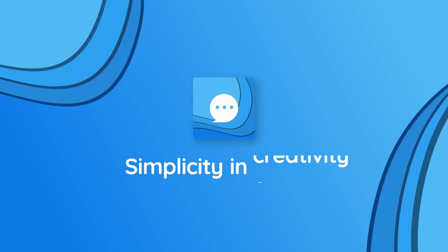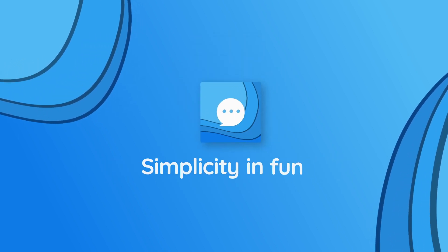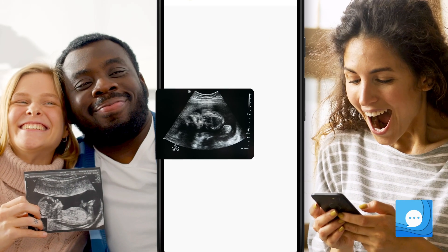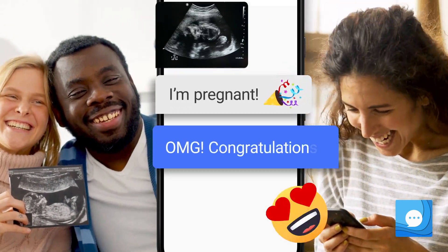Messenger Home is a simple, creative, fun, and dynamic way to connect with your friends and family. Simply swipe right to access your messages and find out who will be joining the family or just what's for dinner.